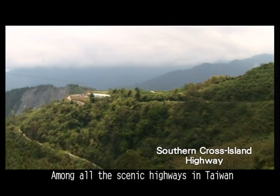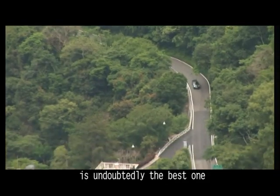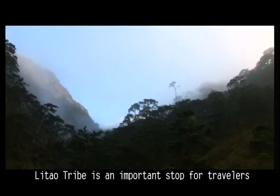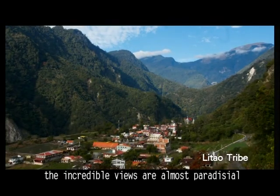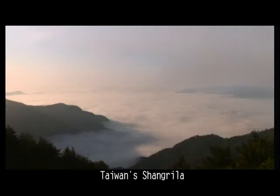Among all the scenic highways in Taiwan, the Southern Cross Island Highway is undoubtedly the best one. Lidao Tribe is an important stop for travelers. When overlooking from the highway, the incredible views are almost paradisal — the peacefulness earns it the name Taiwan Shangri-La.